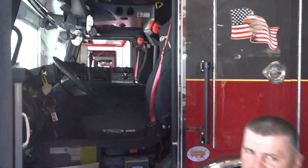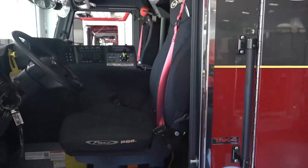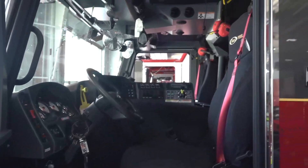Inside, it's just your basic cab. We didn't change much or do anything out of the ordinary compared to the other two trucks.